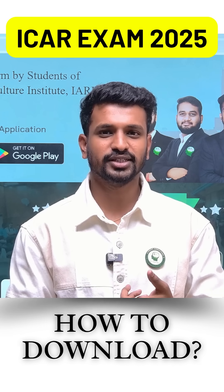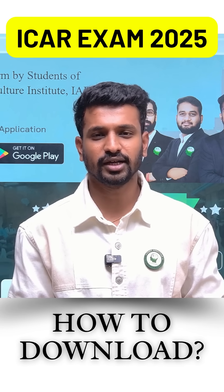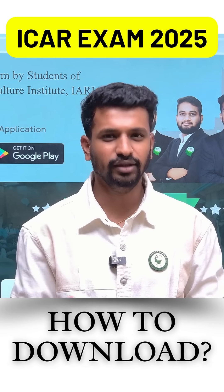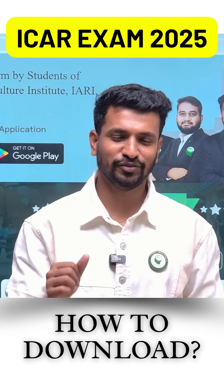Once you download the admit card, make sure you know the exam timings and reach the center at least one hour before. Carry a transparent water bottle and a ball pen. You also need to put a thumb impression — it's safer to do it at home before reaching the center, though the ink pad will be available at the center as well.